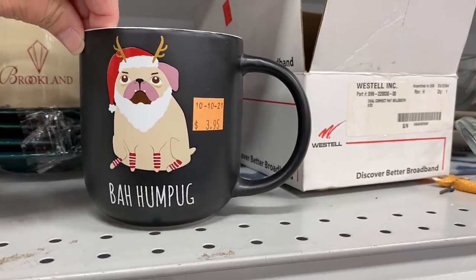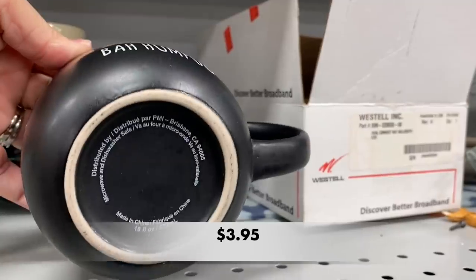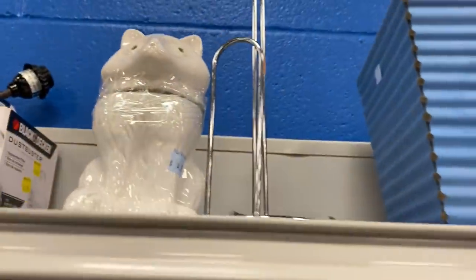If you have a pug dog, you might love this little mug — it's cute, but it doesn't need that $3.95 price tag. I would pay maybe $2 for it at Goodwill, but not $4.